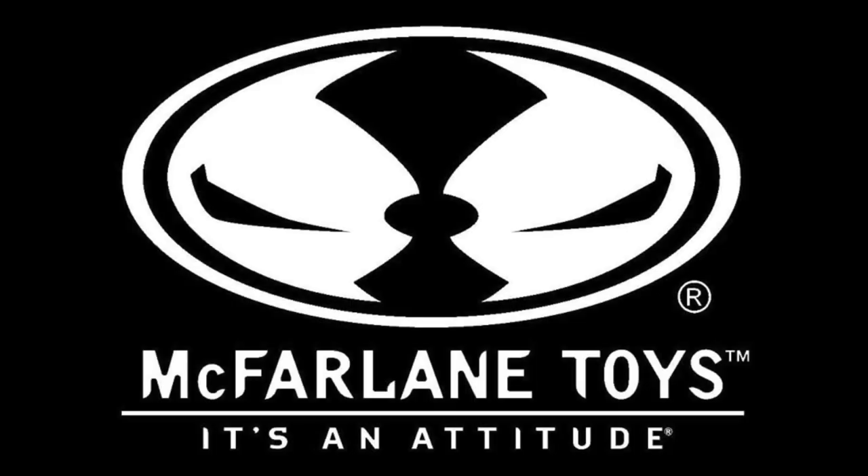Welcome back everyone, Toysha's here, and I am back yet again to give you guys another news update. Todd McFarlane took to his YouTube, Twitter, and all that good stuff to show off in more detail these upcoming Page Punchers — a 3-inch DC line.